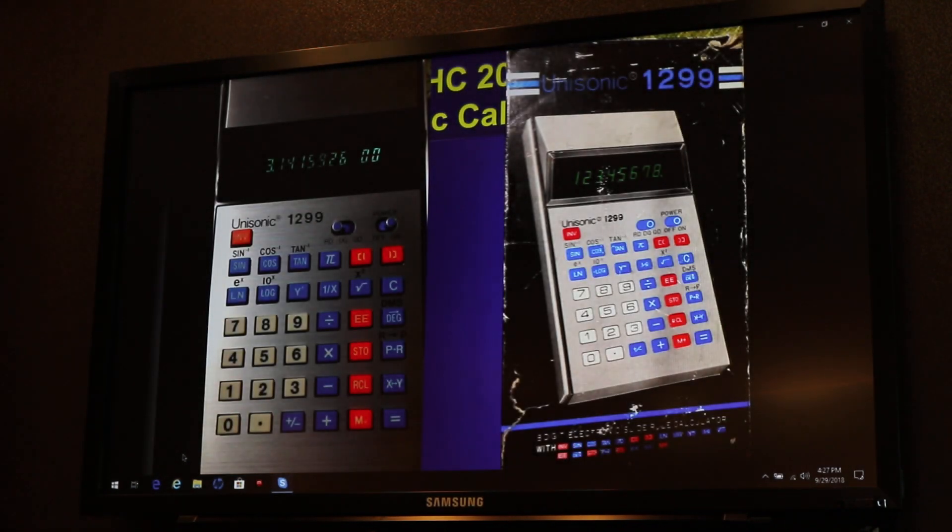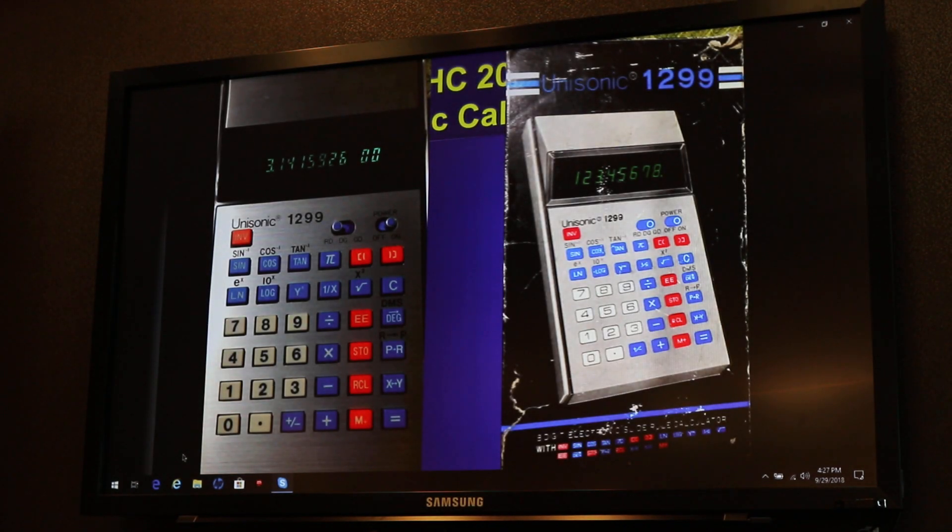Here's the most advanced machine Unisonic ever made, the 1299 — and even so, it couldn't get pi correct. It has sine, cosine, tangent, logs, pi, powers, degrees-to-degrees-minutes-seconds, and polar-to-rectangular conversion. So that's relatively advanced, with two levels of parentheses. You can also work in radians, degrees, or grads. But notice the box of the 1299 next to it has a mistake — it's showing only eight digits displayed without the exponent. You cannot get that display on the 1299; it will always show the exponent. I hate that.